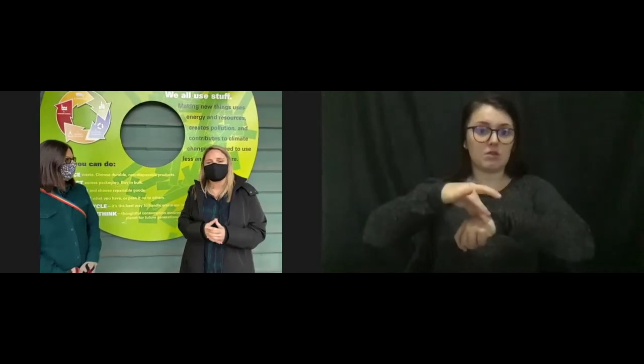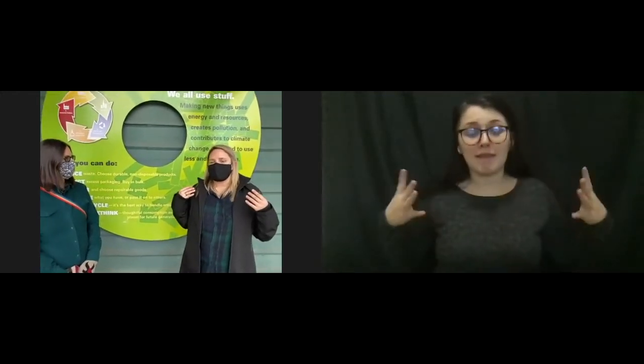Everything comes from the earth in one form or another. We use natural resources to make our stuff - everything from our clothing to our books and our sports equipment. It all comes from natural resources. EcoChick, what are some of the natural resources that we use to make stuff?